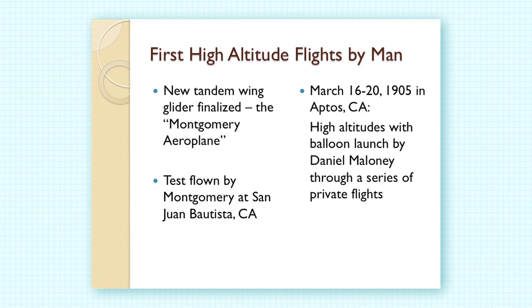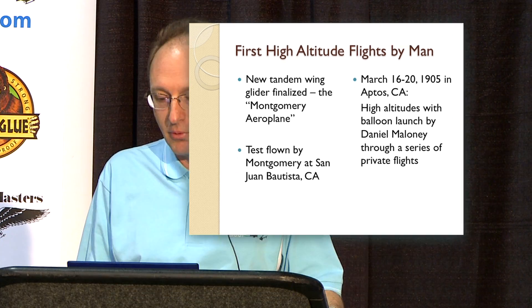With Daniel Maloney as pilot, they made a series of tests from March 16th through 20th, 1905, at Aptos near Santa Cruz. Montgomery had made a full-scale version he called the Montgomery airplane, test-flew it at San Juan Bautista near Hollister, then together they put Daniel Maloney in the glider, attached it to a hot air balloon, took it aloft thousands of feet, and Maloney cut the cord and glided back down over 10 to 15 minutes to a prescribed landing location. They did four flights with complete success. This is the only photograph we have of that glider from the 1905 tests at the ranch near Aptos.